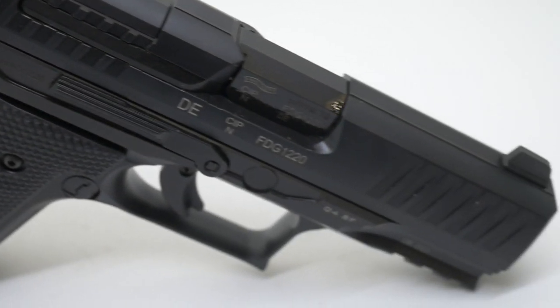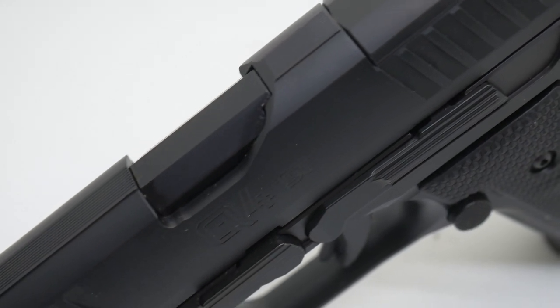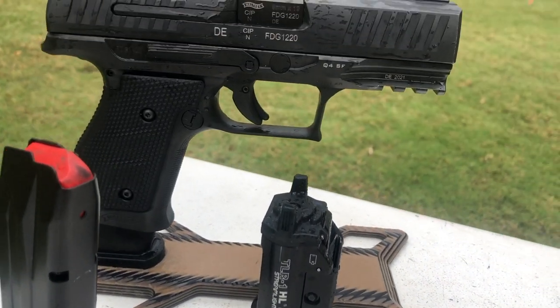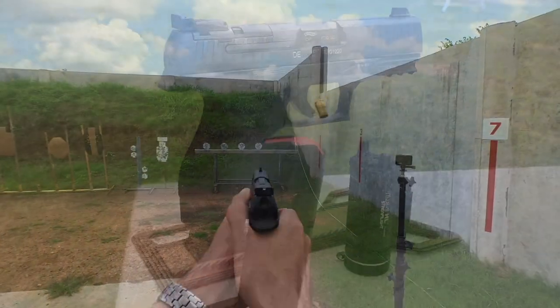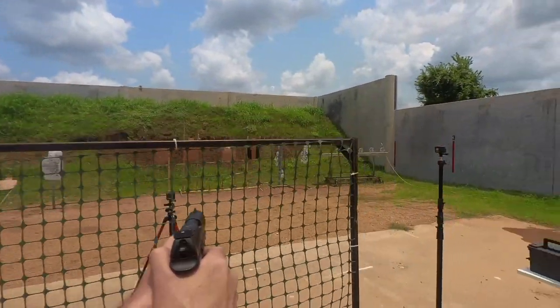The Walther Q4SF represents Walther's entry into the world of performance concealed carry guns. Have you ever unironically said, 'if it ain't raining, it ain't training'? Do you often get yelled at by your wife for blowing your family's entire back-to-school clothes budget on the new hotness cry pants? If so, this gun's for you.